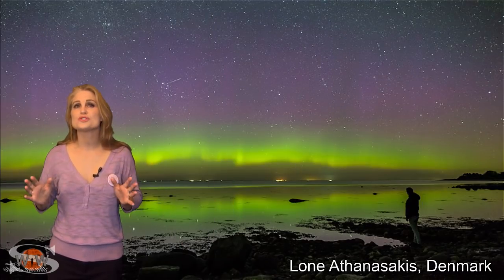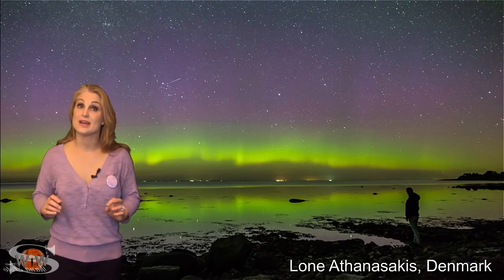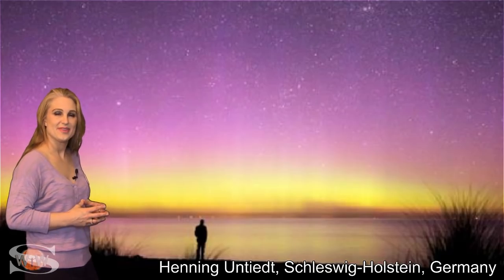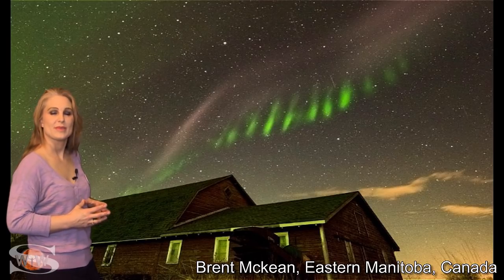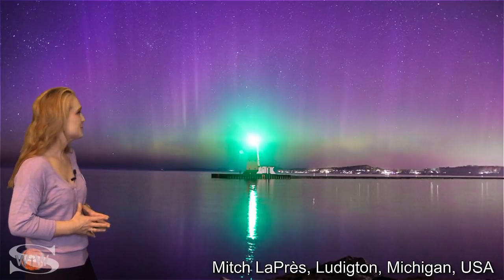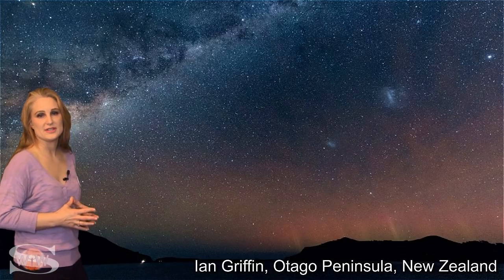This recent solar storm brought gorgeous aurora views over many parts of the world. Here are just a few highlights: Denmark, Norfolk in the UK, the Netherlands, and Germany. Over the pond, it was seen in New Brunswick and Manitoba and Saskatchewan, Canada, and many other places. It even dropped down to the United States — New Hampshire, Michigan, and even for just a blink, Colorado. We also saw the aurora australis, though the southern hemisphere didn't get nearly as good a show. It was seen in Tasmania and in multiple places in New Zealand.